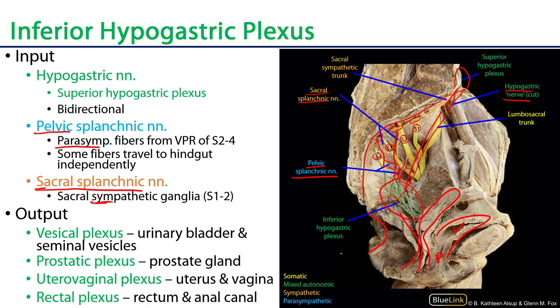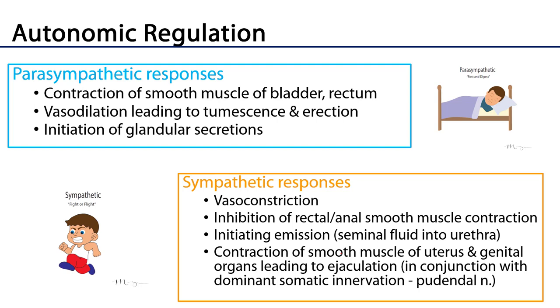In terms of the functions of this autonomic regulation, parasympathetic stimulation produces contraction of the smooth muscle of the bladder and the rectum. Parasympathetics are generally vasodilators, so vasodilation leads to tumescence — the engorgement of erectile tissues — which can further lead to erection. There is also the initiation of glandular secretions, as parasympathetics are stimulatory of glands as well.